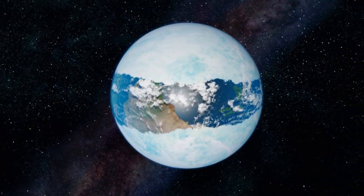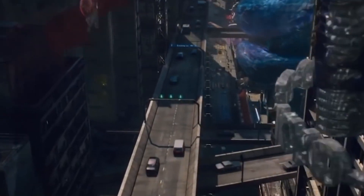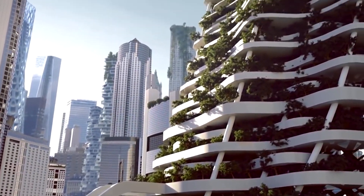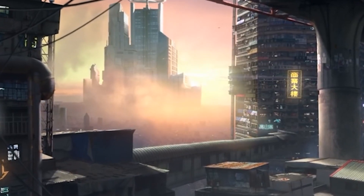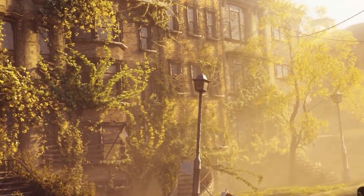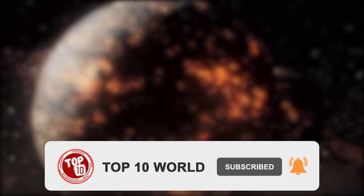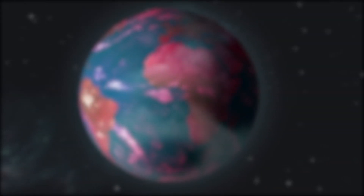That was our take on how the Earth used to be 100 million years ago and how it will be 100 million years from now. Did you enjoy traveling through time with us? Do let us know which part of this video you found the most interesting — give us your feedback in the comment section below. Thanks for watching. I'll catch you guys in the next one. Peace.